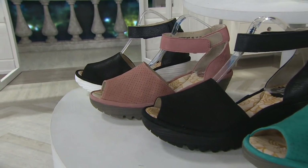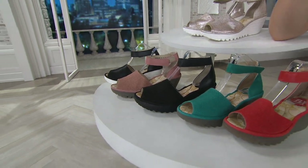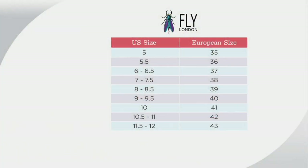Fly London uses European sizes, so I want to help you find your perfect size. Even if you know your European size, look at this chart because it's a little bit different. Follow your U.S. size and then go to your European size on the right. For me, I tend to be an eight or eight and a half — in Fly London I wear a 39. This is also available on QVC.com.